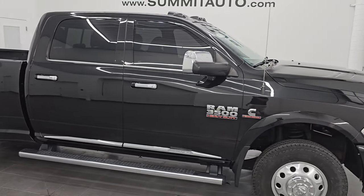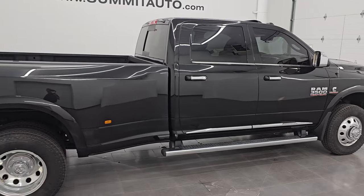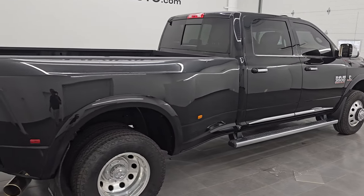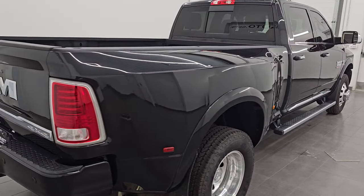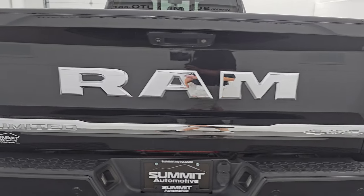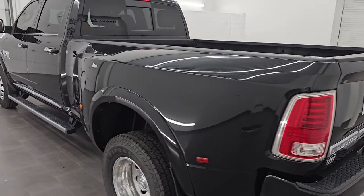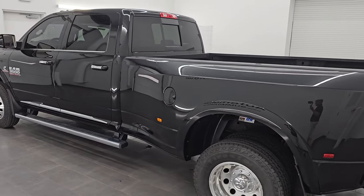Hey, this is Brett. Hope everybody is having a great day out there today. I am super excited to go over this 2018 Ram 3500 Crew Cab Long Box Dual Rear Wheel Limited. This is stock number 14391ZA. I am here at Summit Automotive in Fond du Lac,